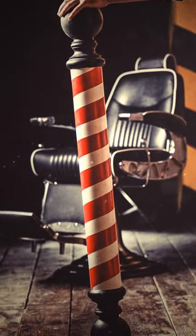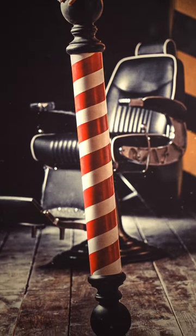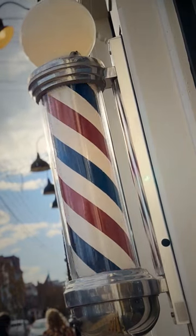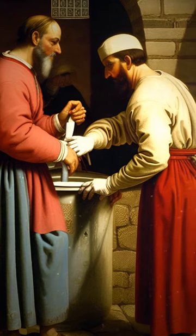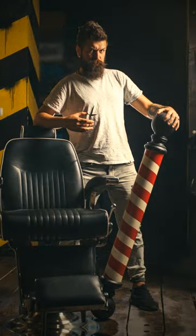Barber poles are red and white because these colors represent blood and bandages used to stop bleeding. The pole itself represents the staves that patients would grip to make their veins stand out. After the procedure, barber surgeons would wash the blood-stained bandages and wrap them around the pole to dry.